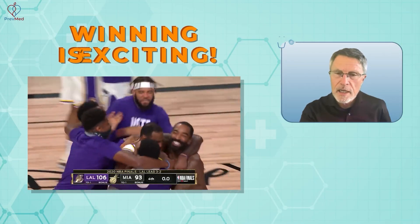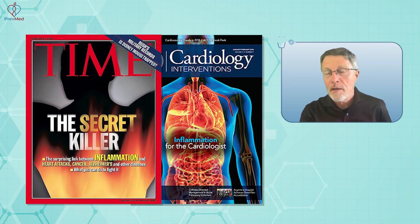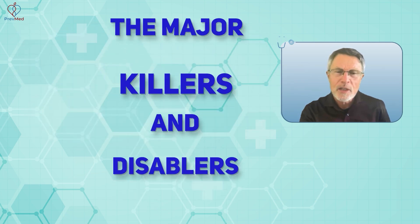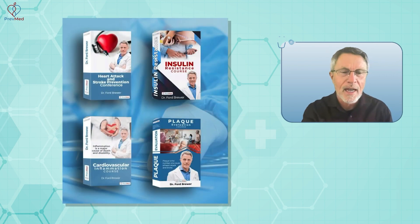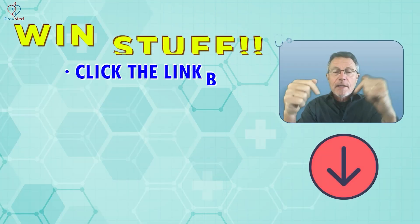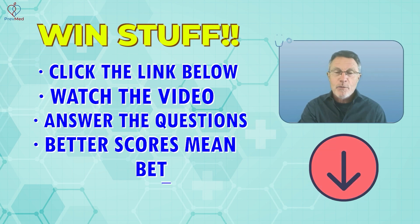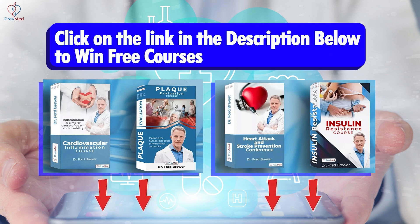I'd love to see a topic dedicated to this. Winning is exciting, but what you're winning matters even more — how about the chance to win another couple of decades of healthy life? Understanding the causes of heart attack, stroke, and dementia — the major killers and disablers — and how to prevent them. Click the link below, watch the video, answer the questions, and the more you answer right, the better your chances of winning free courses that could save your life.